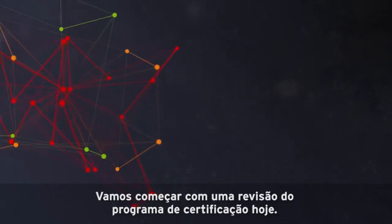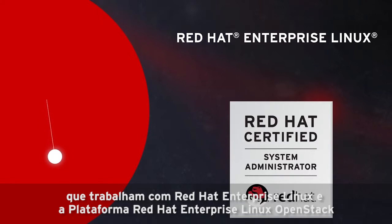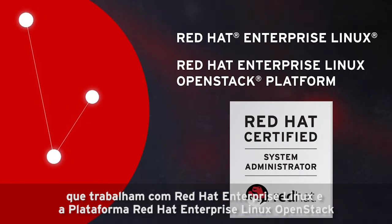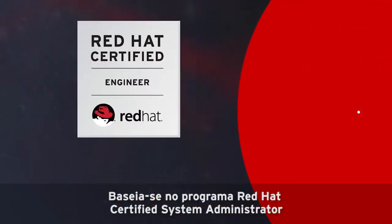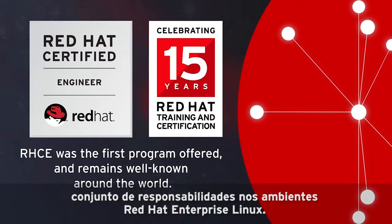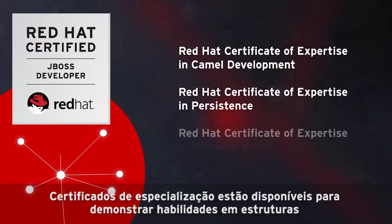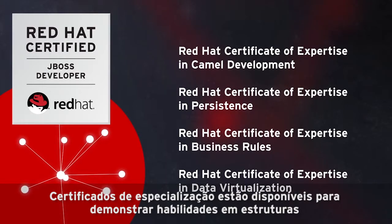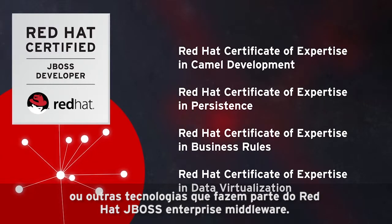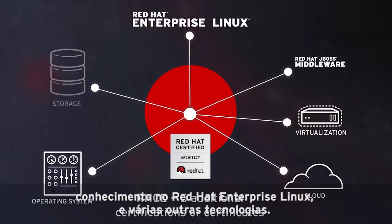Let's start with a review of the certification program today and then look at the changes ahead. Red Hat Certified System Administrator is the core certification for system administrators who work with Red Hat Enterprise Linux and Red Hat Enterprise Linux OpenStack platform. Red Hat Certified Engineer builds on the RHCSA program, testing deeper skills and preparing admins for a broader set of responsibilities in Red Hat Enterprise Linux environments. A Red Hat Certified JBoss Developer demonstrates the ability to create, modify, and extend Java EE applications. Certificates of Expertise are available to demonstrate skills in frameworks or other technologies that are part of Red Hat JBoss Enterprise Middleware. Finally, a Red Hat Certified Architect can demonstrate skills and knowledge across Red Hat Enterprise Linux and multiple other technologies.